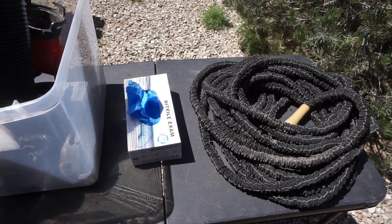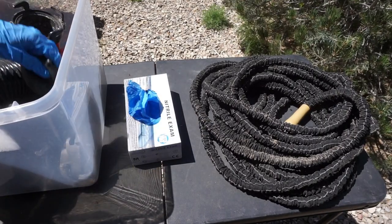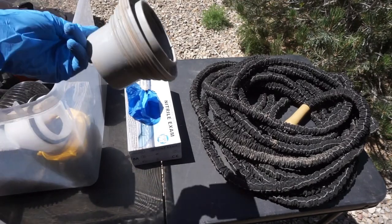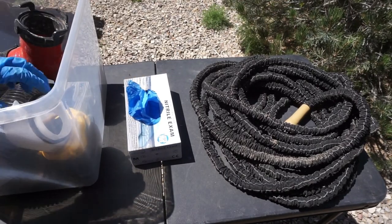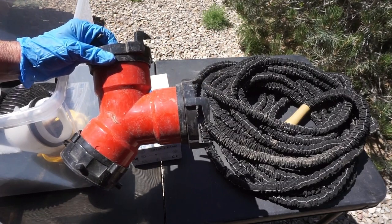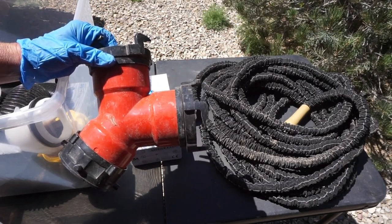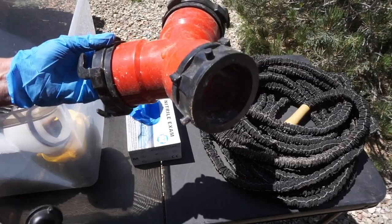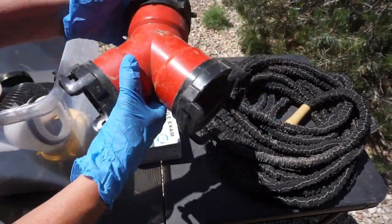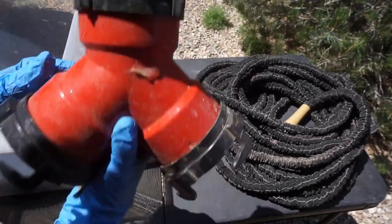Over the years I've collected things that have gotten me out of a bind: an extra sewer hose, caps, and other fittings. I also have a tee connector — this trailer has two gray water tanks, so if you're staying anywhere for a long time you can hook up both gray waters and run them into one septic line.